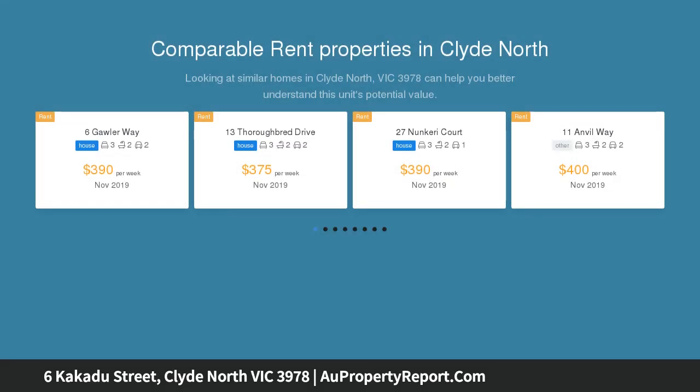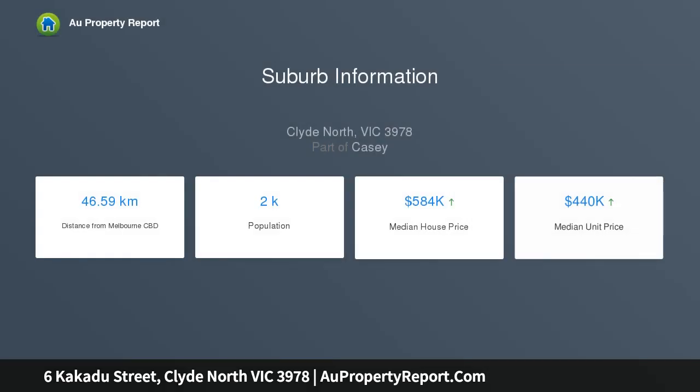In a highly coveted location with close proximity to the best of Clyde North, this unique land sitting on approximately 509 square meters general residential zoning presents a truly outstanding opportunity for those looking to build a stunning new home or possibly explore its redevelopment potential STCA.